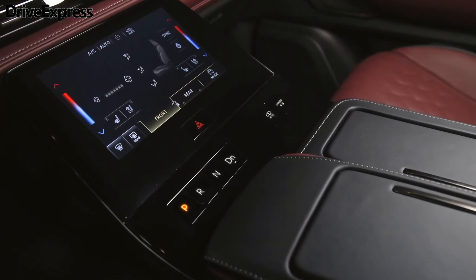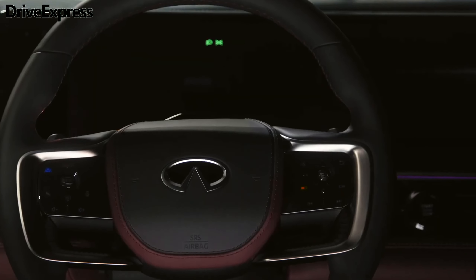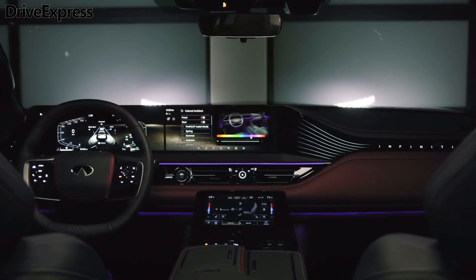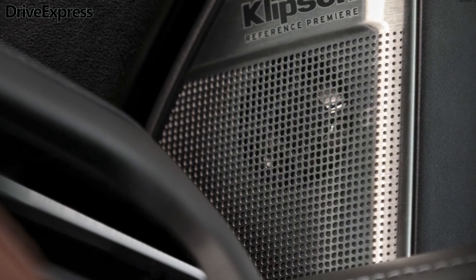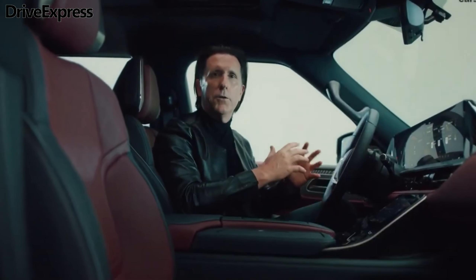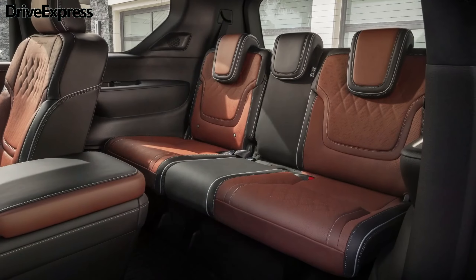The rear adopts taillights that run the width of the body, and Infiniti has repeated its digital key motif here to add some extra character. The interior marks a much more radical departure from the outgoing model's design. Infiniti has really stepped up its game in the QX80's interior, with modern digital screens blended seamlessly with surrounding areas comprised of traditional materials such as leather, suede, and wood.